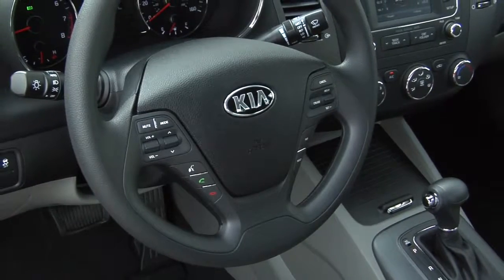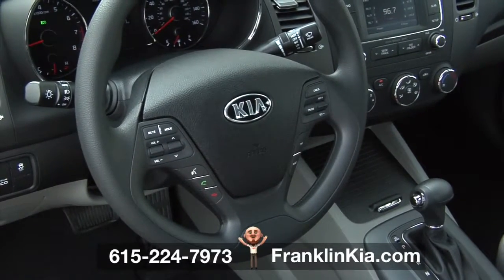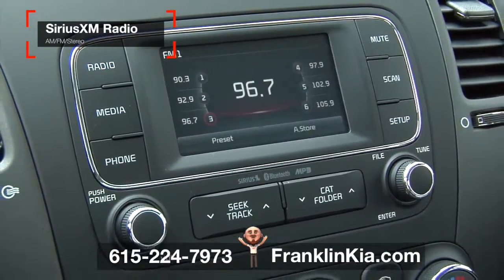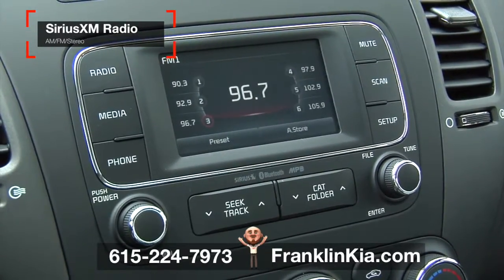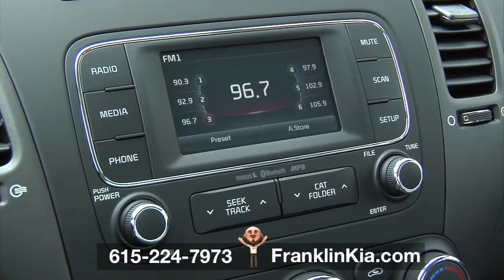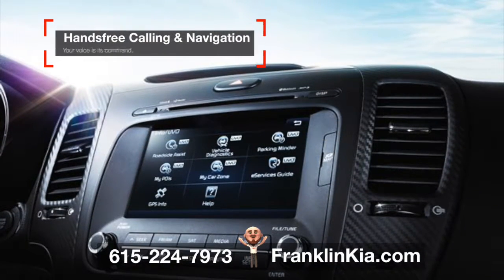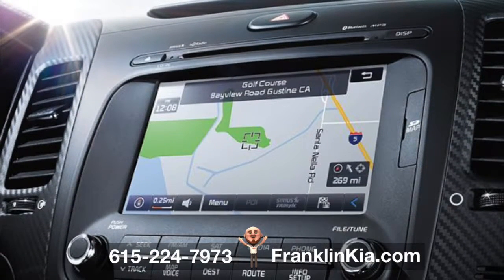The 2016 Kia Forte delivers more technology than you'd expect from a compact sedan. Surround yourself with the crystal-clear sound of Sirius XM radio as you relish the convenience of available voice command navigation and Bluetooth wireless technology. With UVO eServices, an available infotainment system, it's easy to manage music, make hands-free calls, and much more.